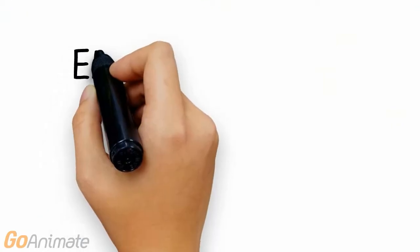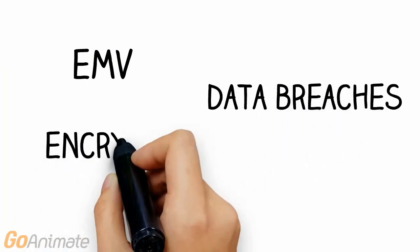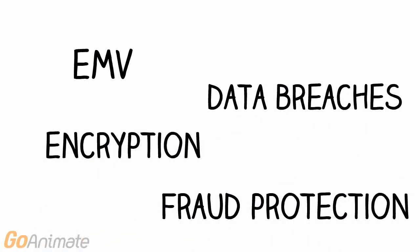So you might have heard of all these words floating around: EMV, data breaches, encryption, fraud protection. But what do all these words mean?